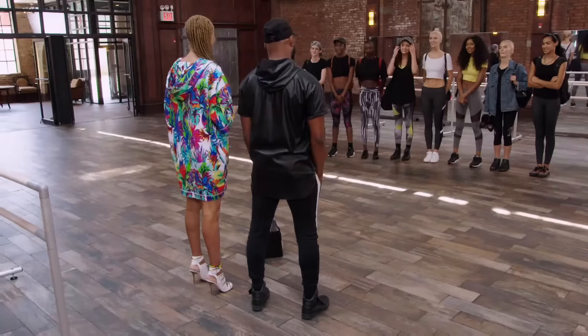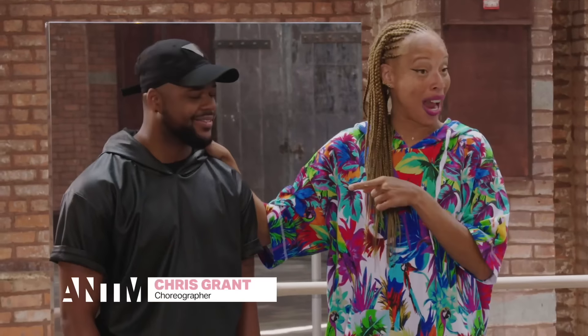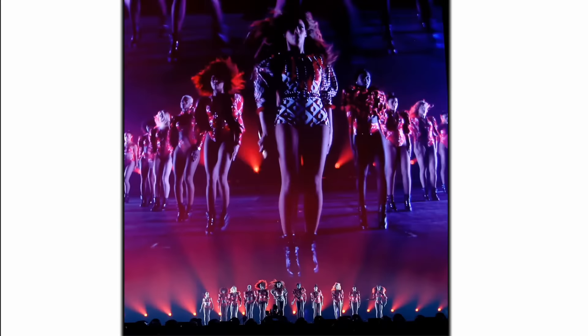It's pretty common for models to stiffen up on posing or walking the runway. I want you to meet someone whose business is movement. Chris Grant, Beyoncé's personal choreographer, an amazing dancer himself. He took a quick break from Beyoncé's Formation Tour to come and help us out today.